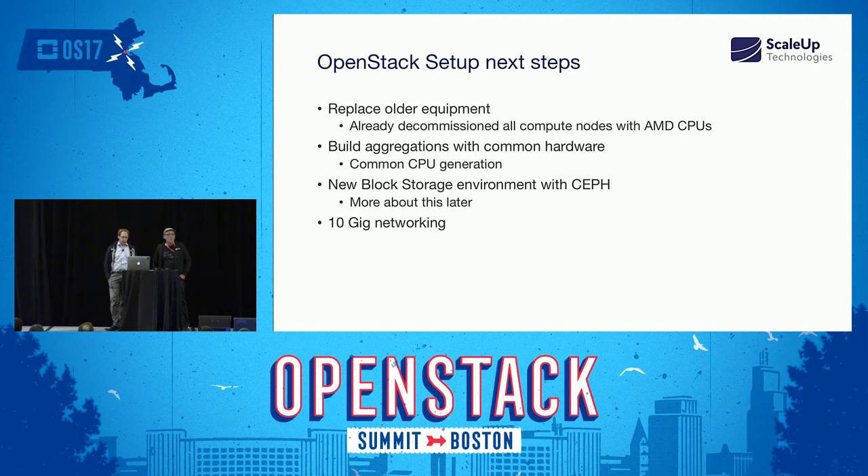So last year we decided to move away from this heterogeneous approach and use only one vendor for servers. We had a mix of HP-based and Dell-based servers, and it was supposed to work but we did have issues from time to time — that has already been changed. Another thing we are about to change: we're building up a new block storage environment based on Ceph, and we'll talk about this later. Currently we use multiple 1-gig connections for this infrastructure, but this will also change to a 10-gig-based environment.